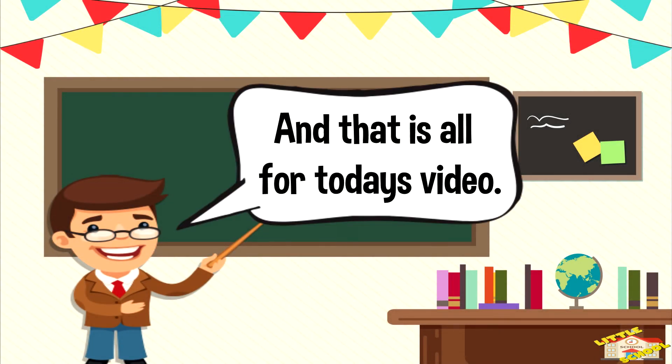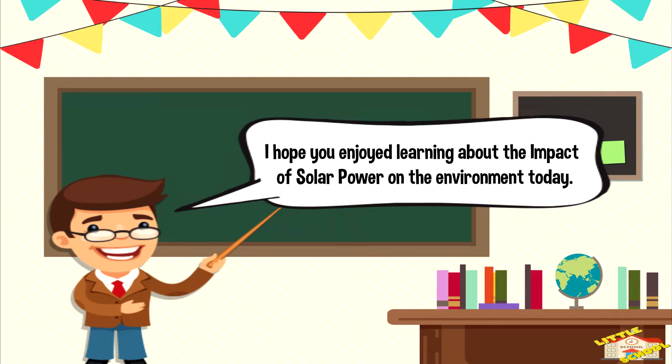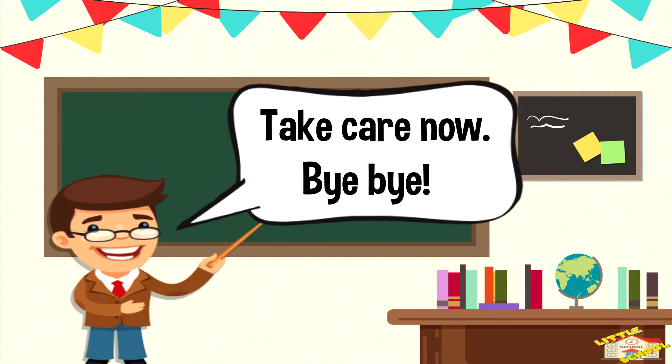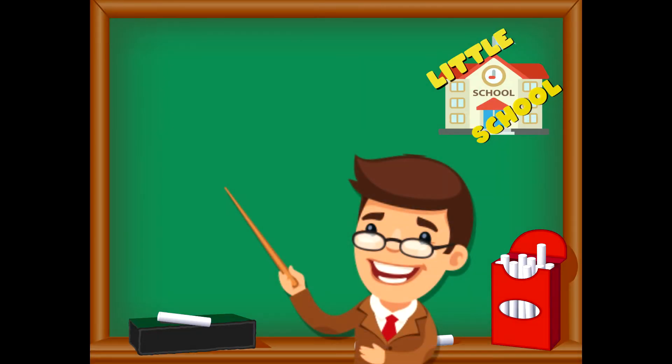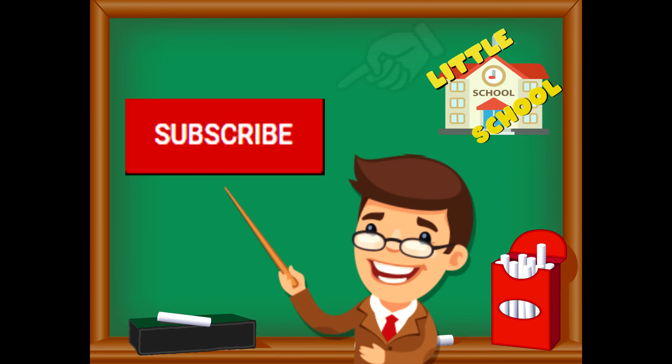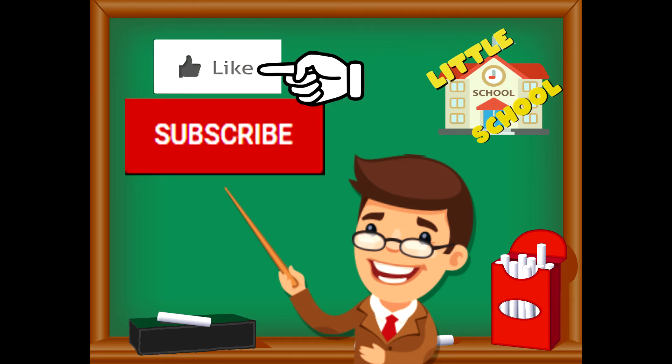And that is all for today's video. I hope you enjoyed learning about the impact of solar power on the environment today. Take care now, bye bye! If you enjoyed the video and want to see more videos from us, please click the subscribe button and give us a like. That will help us. Thank you so much and we do hope that you enjoy our videos. See you soon!